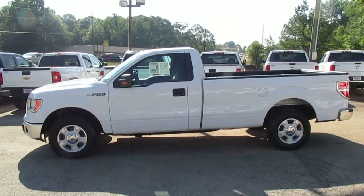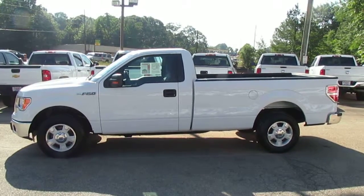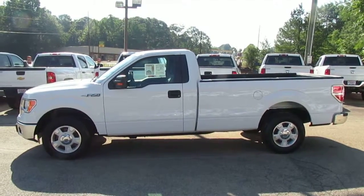Hey folks, Photoguy with the Truck Showcase, coming to you live from JW Truck Sales, the largest commercial truck retailer in the southeast with over 350 vehicles in stock.